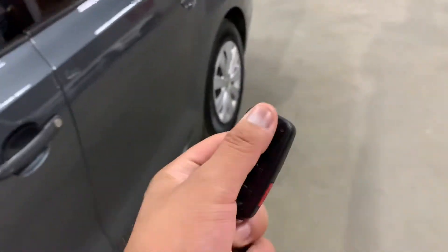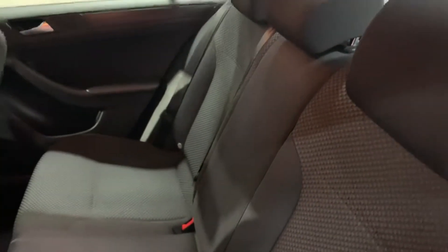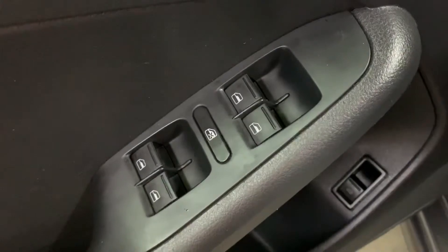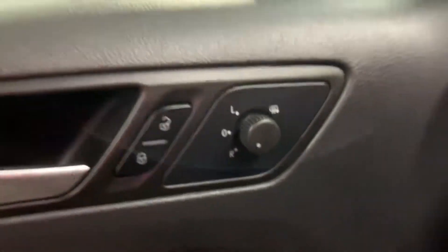The interior is black cloth and they are in pretty good shape, looking nice and clean. The back seats are also looking nice and clean. You're also going to have power windows, power locks, and power mirrors.